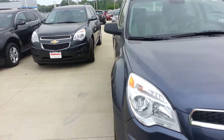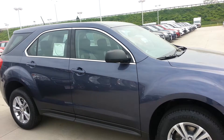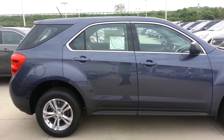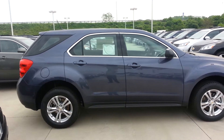This is the 2013 LS front-wheel drive. It does come standard with the alloy wheels, power package, keyless entry. It also has cruise control, 90 days of XM Sirius radio, and six months free of OnStar.